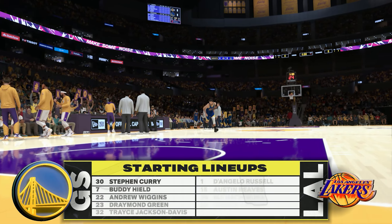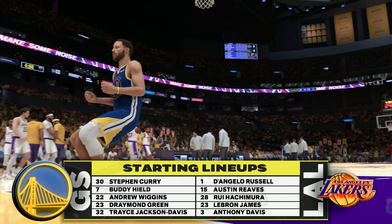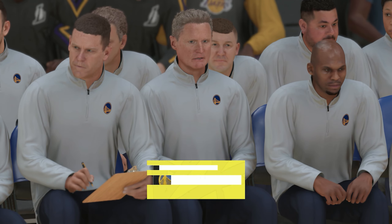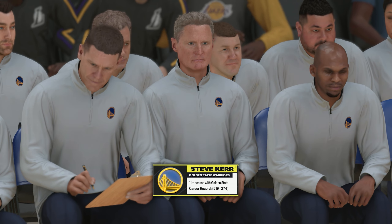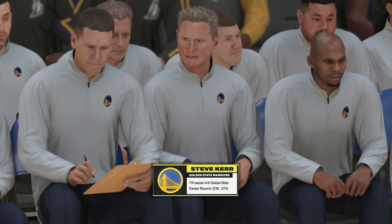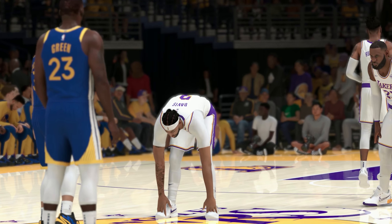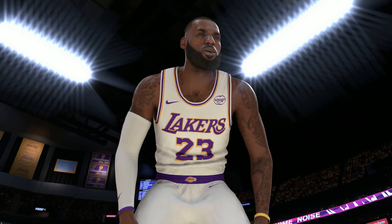Checking out Golden State's opening lineup: Wiggins and Green hold down the forward spots. Curry and Heal make up the sharpshooting backcourt, and it's Jackson Davis at center. For Los Angeles, Russell and Reeves team up in the backcourt. LeBron at power forward with AD as the center, and it's Achimura in at the three, the small forward.